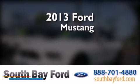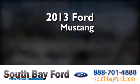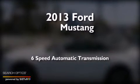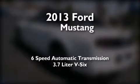This is a 2013 Ford Mustang. This car has a 6-speed automatic transmission and a 3.7-liter V6.